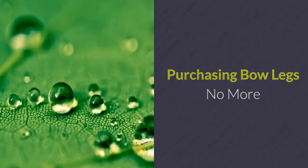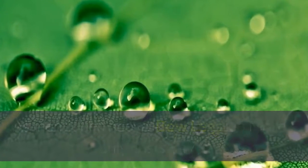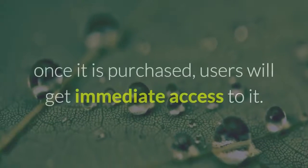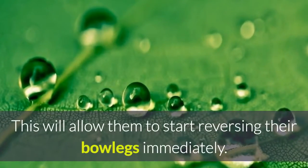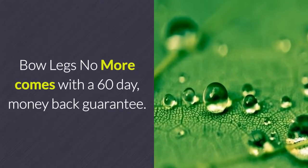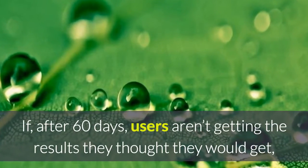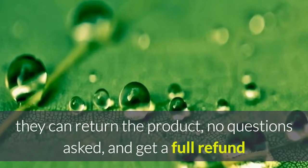Purchasing Bowlegs No More: As mentioned, Bowlegs No More only costs $47, which is more than half the price it usually goes for. Because it is a digital product, once purchased, users will get immediate access to it, allowing them to start reversing their bowlegs right away. Bowlegs No More also comes with a 60-day money-back guarantee — if after 60 days users aren't getting the results they expected, they can return the product, no questions asked, and receive a full refund.